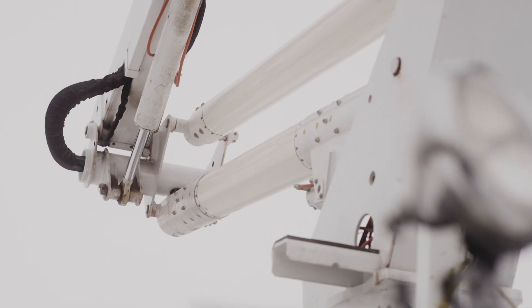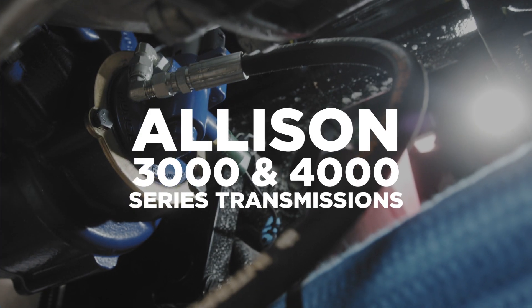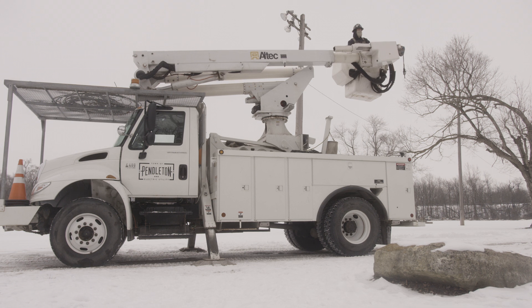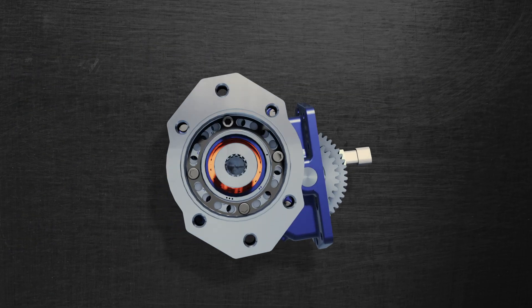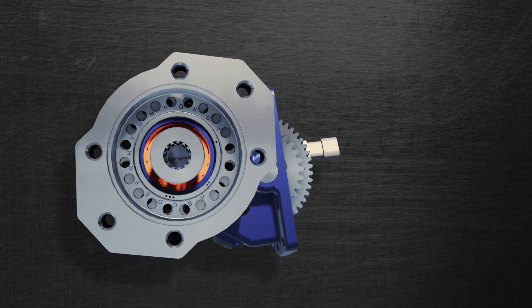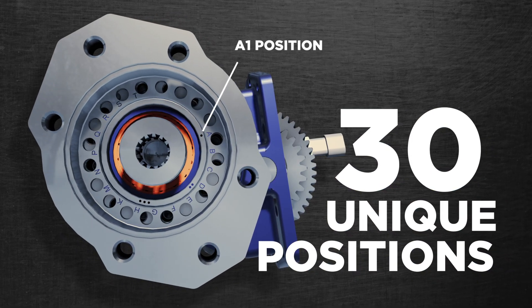Our new robust power takeoff is designed specifically for work trucks utilizing the Allison 3000 and 4000 series transmissions. The A20 features an innovative rotatable flange, allowing for an easier and faster install. The flange has stamped position codes and allows for 30 unique positions, which means more flexibility when mounting pumps.